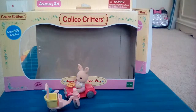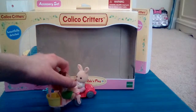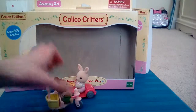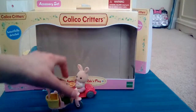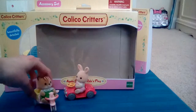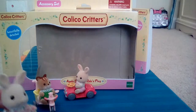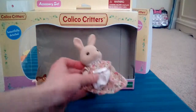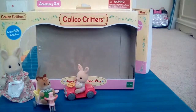The boy, probably named Jake — I don't know. He's wearing a green suit and he's like a little chipmunk. And then there's also a mom. Mama bunny, wearing this pretty flower dress. It's mama bunny.